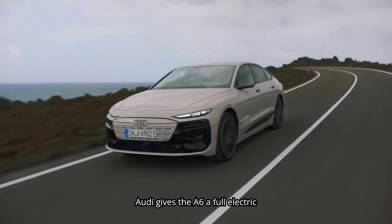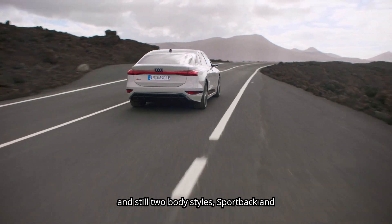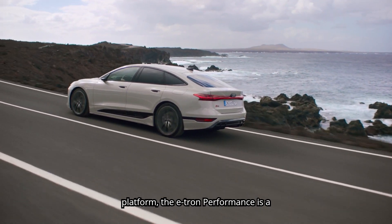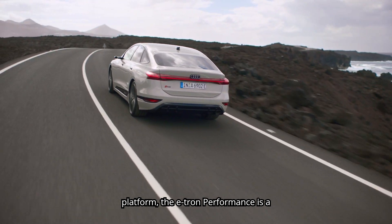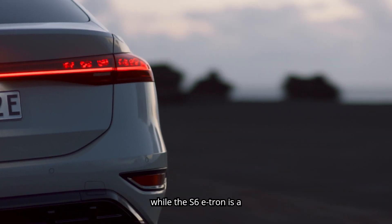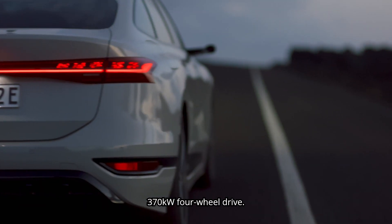Audi gives the A6 a full electric makeover with three powertrain variants, and still two body styles: Sportback and Avant. Developed on Audi's PPE electric platform, the e-tron performance is a 270 kW rear-wheel drive, while the S6 e-tron is a 370 kW four-wheel drive.